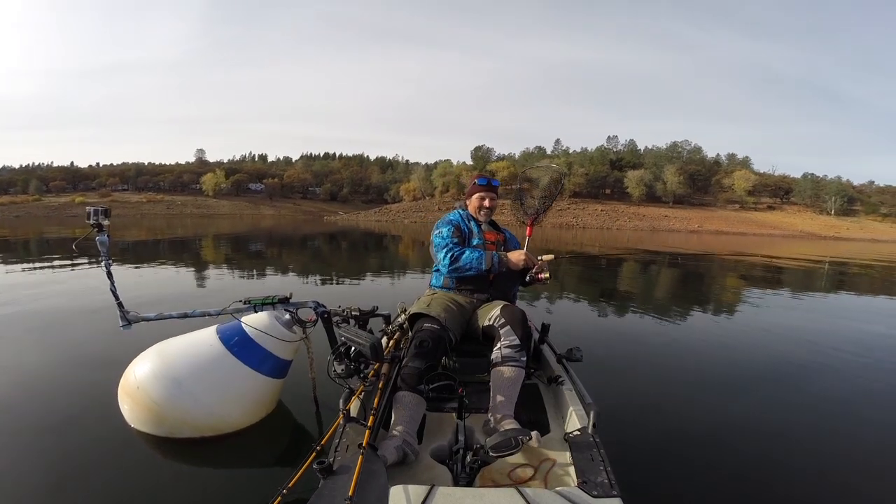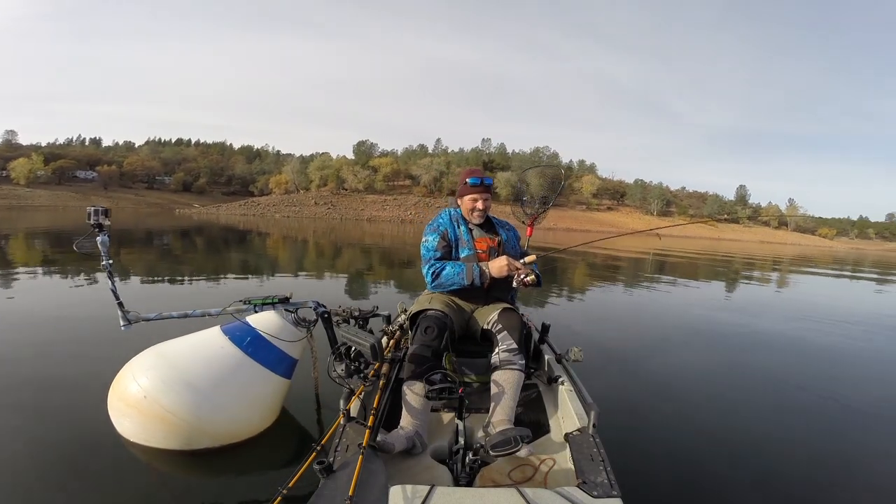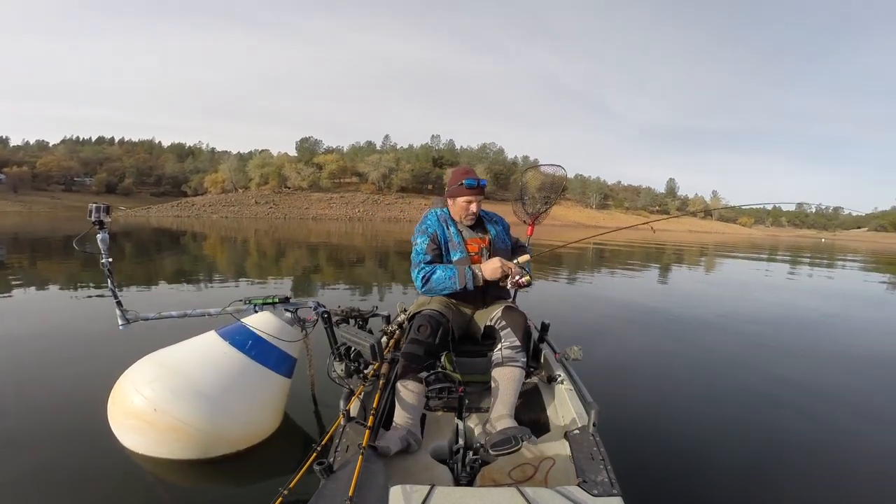That's a lot of fun on that spinning rod. Oh yeah, oh loving it. Oh that's a big fish.